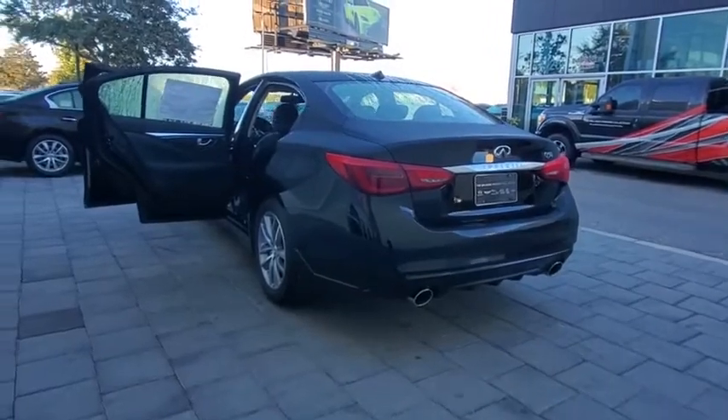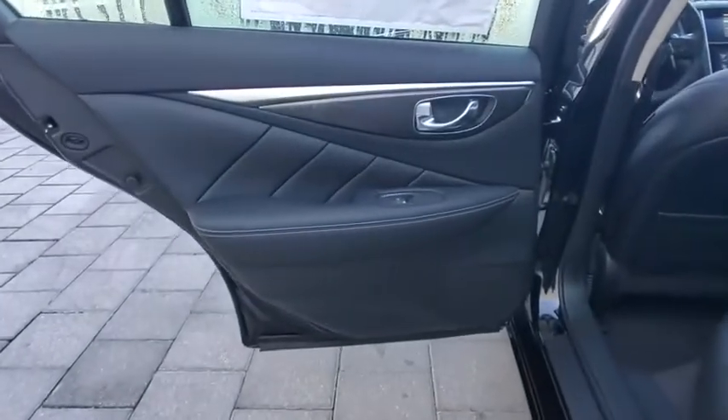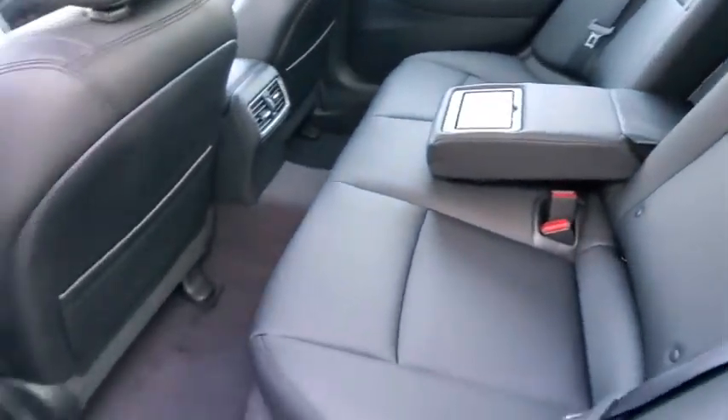Backup camera, steering wheel audio control, power passenger seat, traction control, keyless entry, stability control, anti-lock braking system, Bluetooth, leather-wrapped steering wheel, adjustable steering wheel.